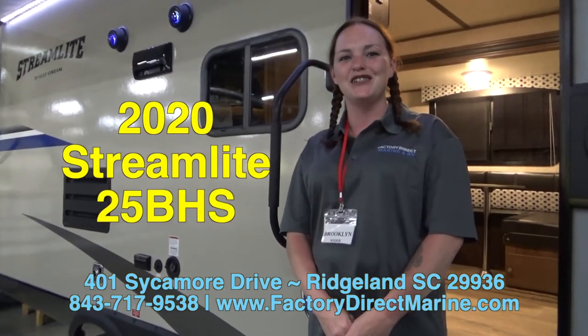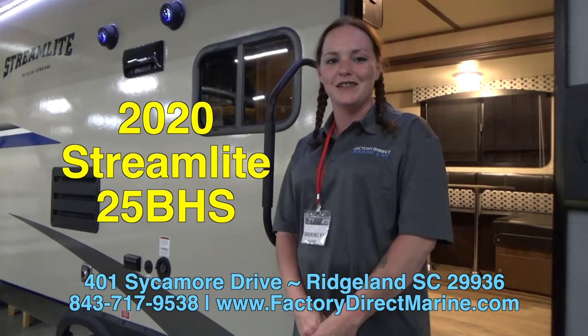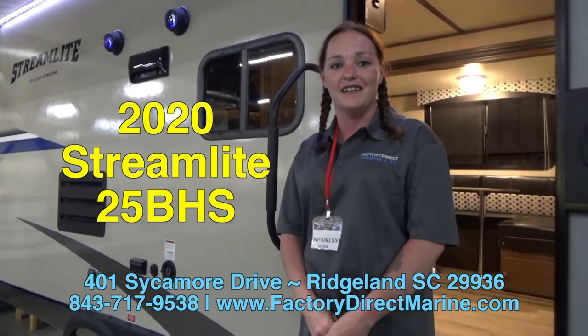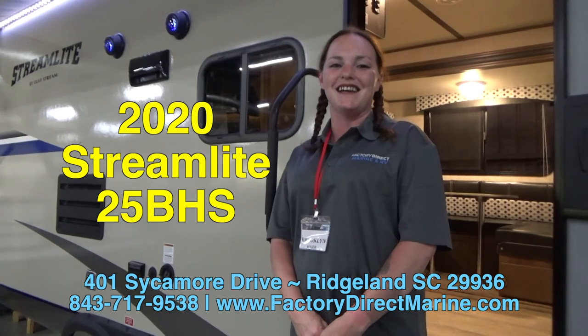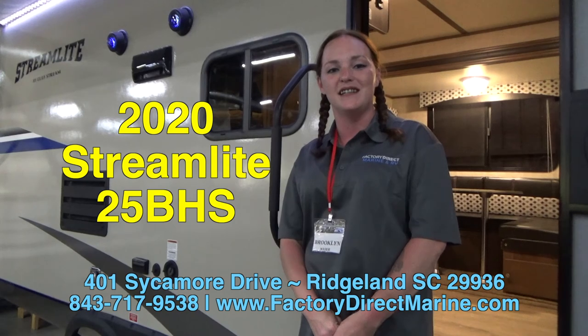And that's the Streamlight 25 bunkhouse. Again, my name is Brooklyn. I'm here at Factory Direct Marine and RV in Ridgeland, South Carolina. Give me a call at 843-717-9538, or you may visit us at 401 Sycamore Drive, Ridgeland, South Carolina 29936.